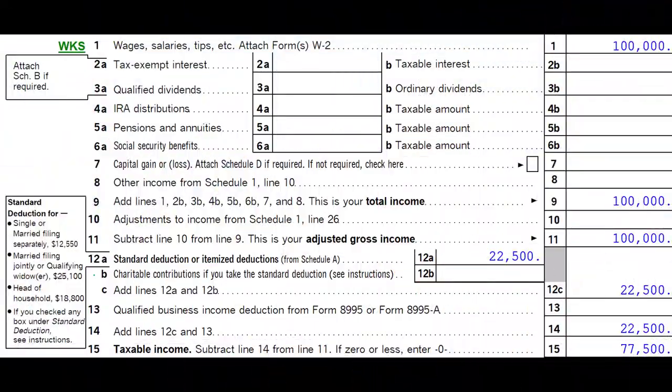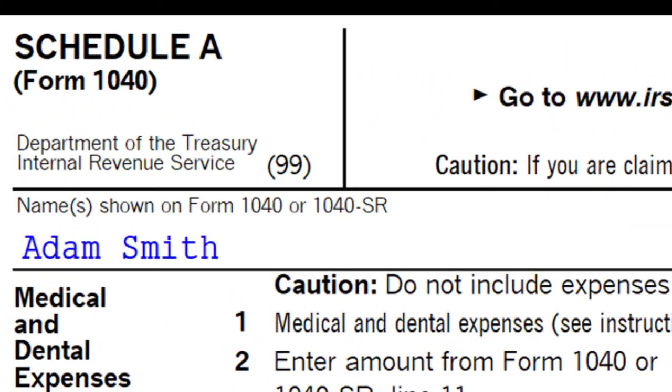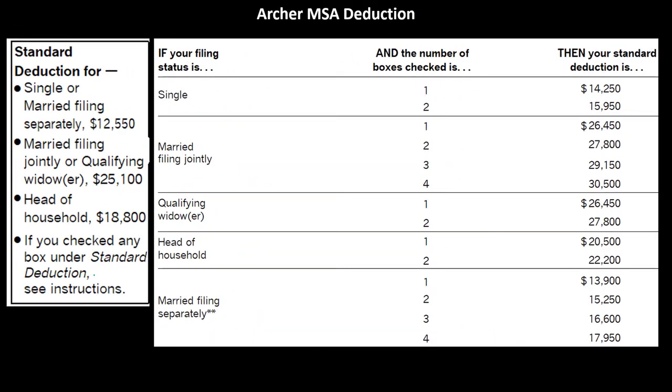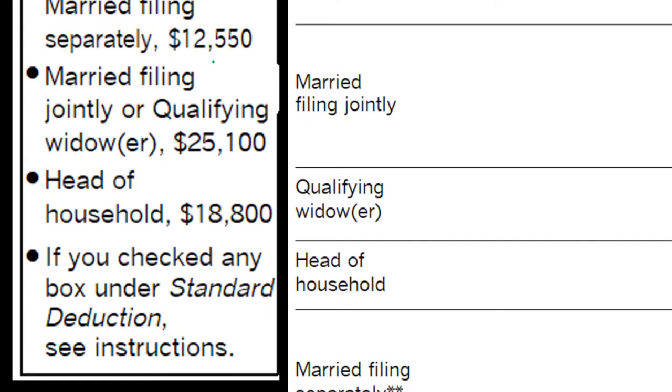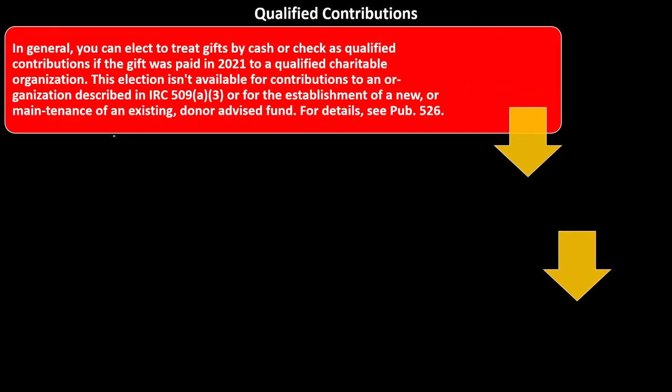In other words, if not itemizing, you might get some benefit on the charitable contributions line 12B. If itemizing, then you would want to put those contributions on the itemized deduction Schedule A, and typically have a larger capacity for those amounts. We also want to keep in mind the standard deduction to determine whether someone would be itemizing or not.